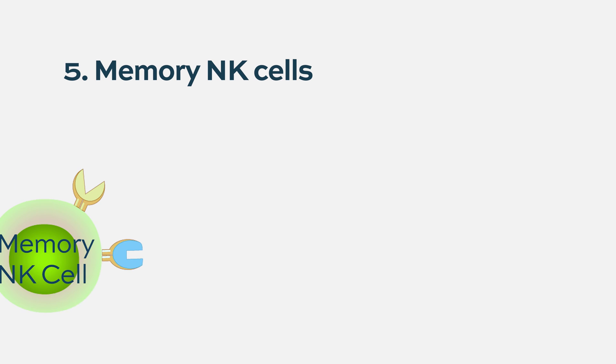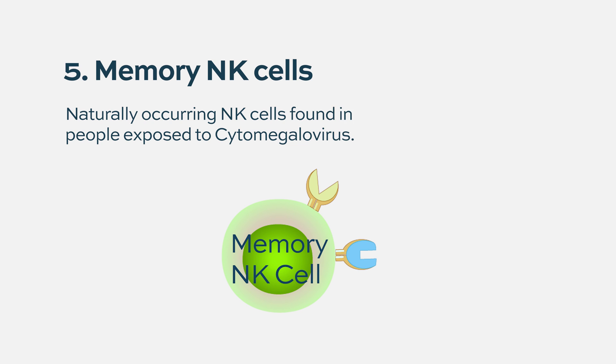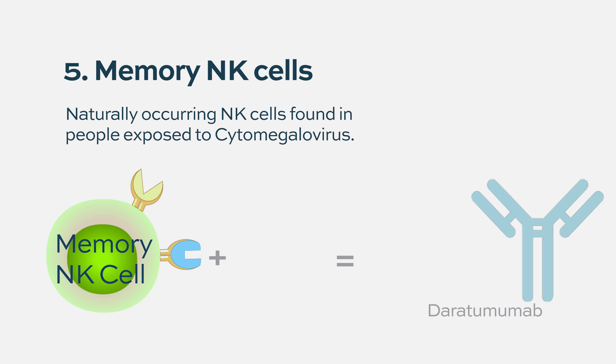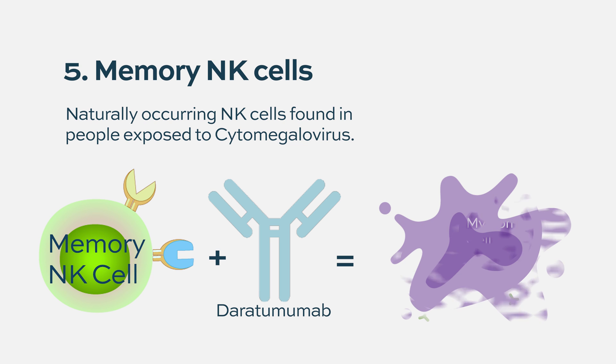Finally, there's a group called memory NK cells, which are a naturally occurring population found in certain healthy donors who have been exposed to cytomegalovirus (CMV), a very common virus. People exposed to CMV have a slightly higher number of these memory NK cells, which signal very well with antibodies. If you take those cells, grow them in a dish, and make serial products, you can infuse them with something like daratumumab to make them more effective.